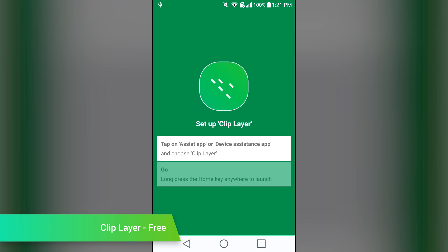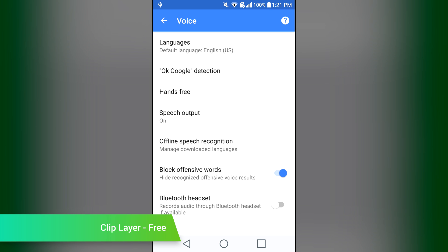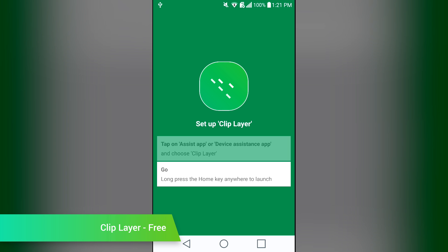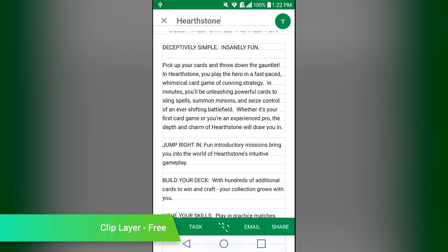Clip Layer is a Microsoft application from early December. It's a simple screenshot tool that can be launched pretty much whenever you want. You go into your settings, make it your default assistant, and then you'll be able to long press the home button to initiate the app. You can then tweak which parts of the screen you want to capture. The only downside is that you'll lose access to personal assistant applications like Google Now if you use them. It's a free application if you want to try it out.